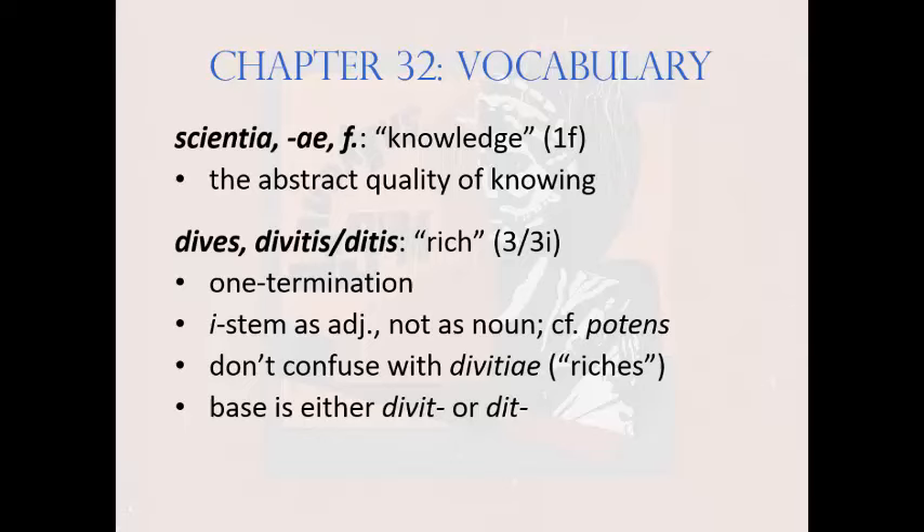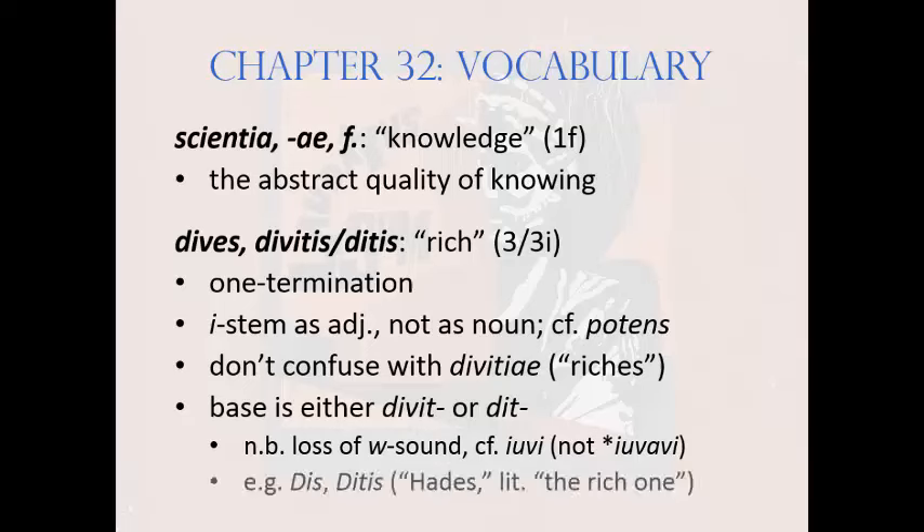The base is either divit- or dit-, because the Romans during the classical age were in the process of dropping certain -v- sounds, especially those that were intervocalic, that is, between vowels. From this base comes one of the names for the Roman god of the underworld: Dis, otherwise known as Hades or Pluto. As Dis, he's literally 'the rich one' — underground is, after all, where all that gold is found.